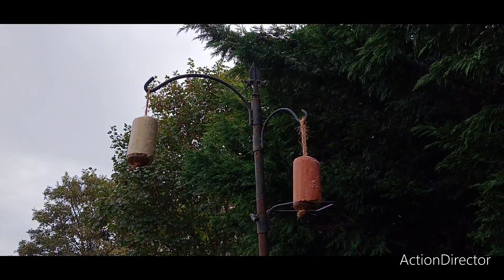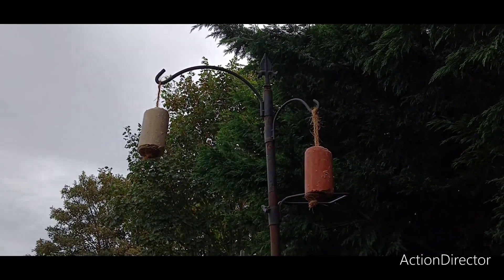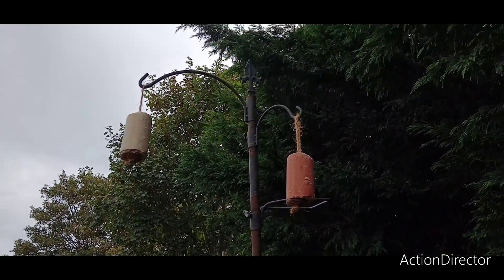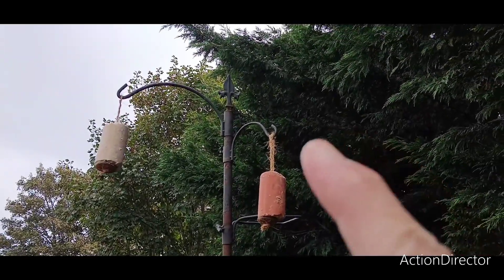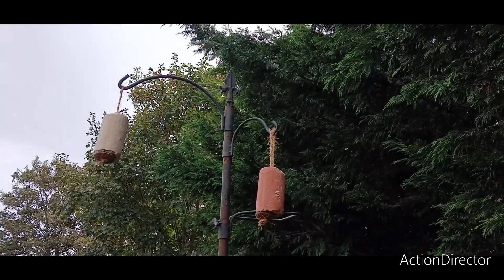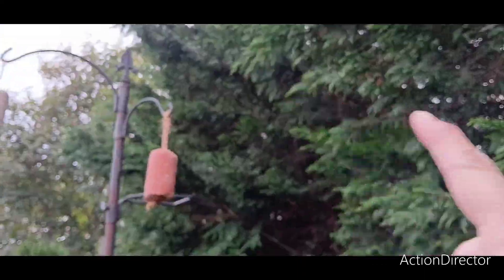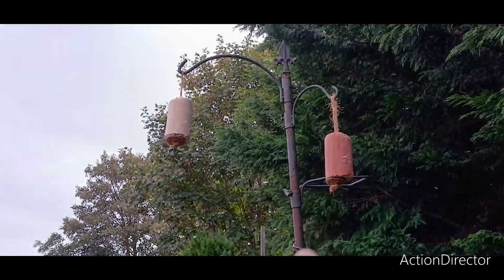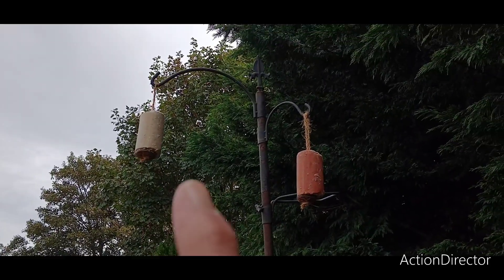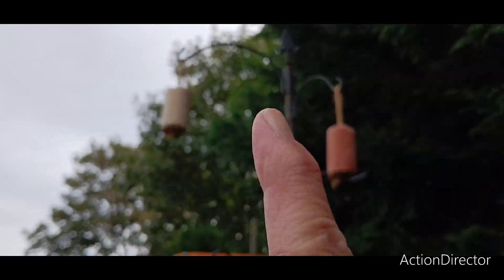We do get sparrowhawks in the area. They do like to come through the garden sometimes and try and take out the birds. So it gives them a little cover — if they see anything they can dart back and hide back in the conifers.